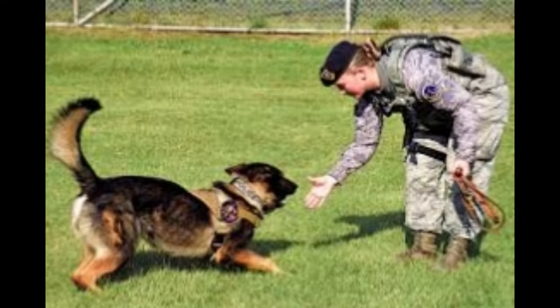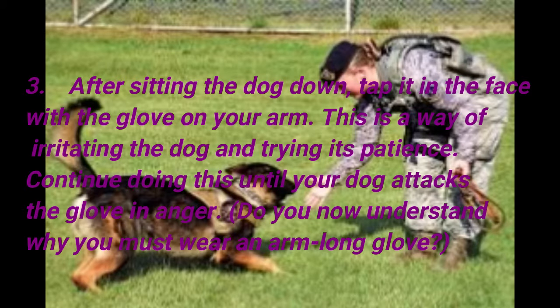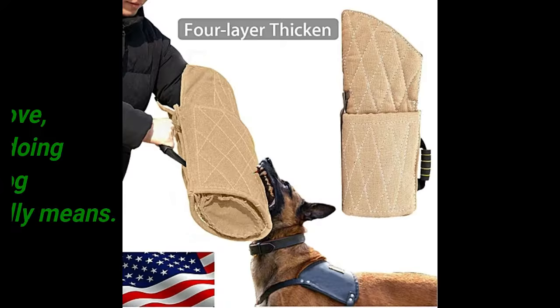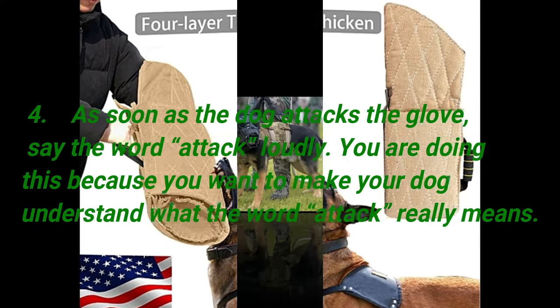Step 3: After sitting the dog down, tap it in the face with the glove on your arm. This is a way of irritating the dog and trying its patience. Continue doing this until your dog attacks the glove in anger. Now you understand why you must wear an arm-long glove. Step 4: As soon as the dog attacks the glove, say the word 'attack' loudly. You are doing this because you want to make your dog understand what the word attack really means.